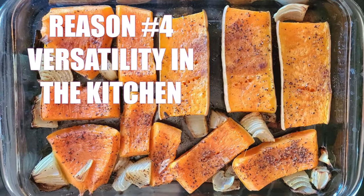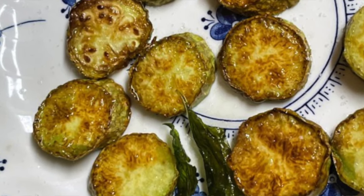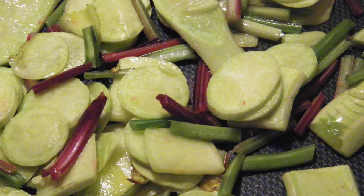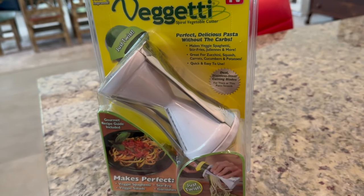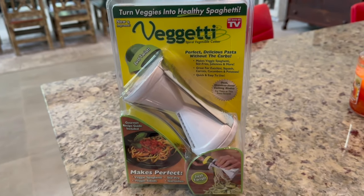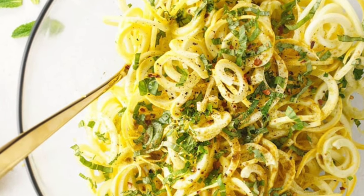Reason number four, versatility in the kitchen. Whether you're roasting, grilling, or tossing it in a salad, Tromponcino squash has a mild, nutty flavor that pairs well with so many dishes. With a vegetable spiralizer, you can turn your Tromponcino squash into a veggie pasta. It's a home chef's dream.